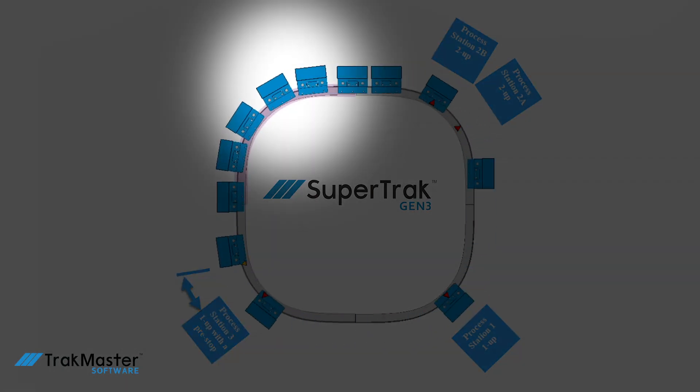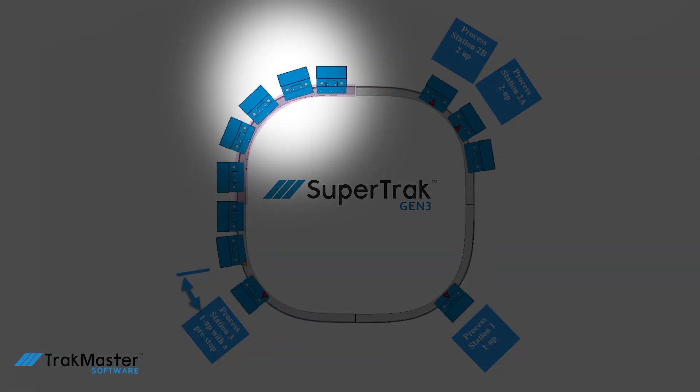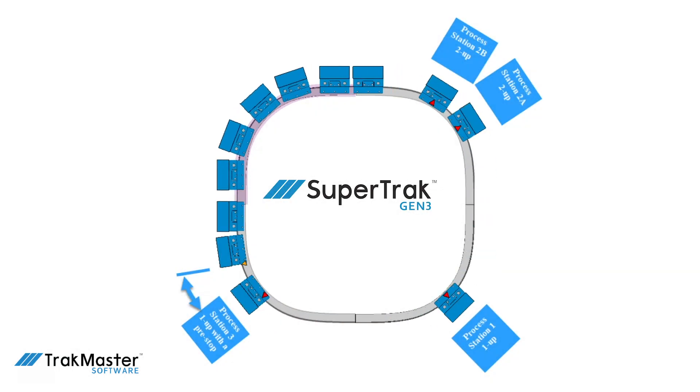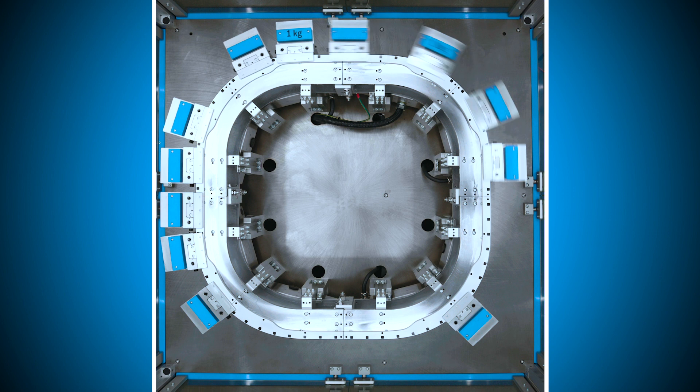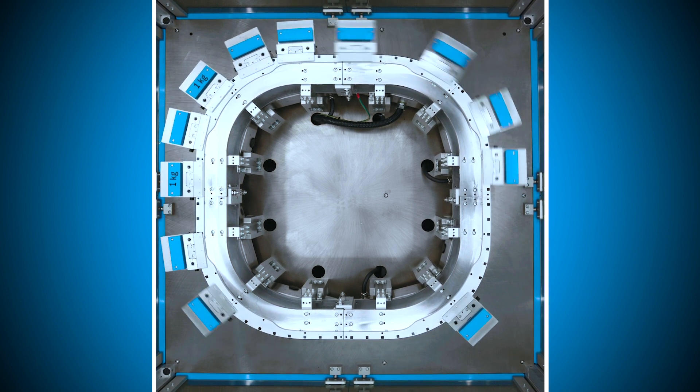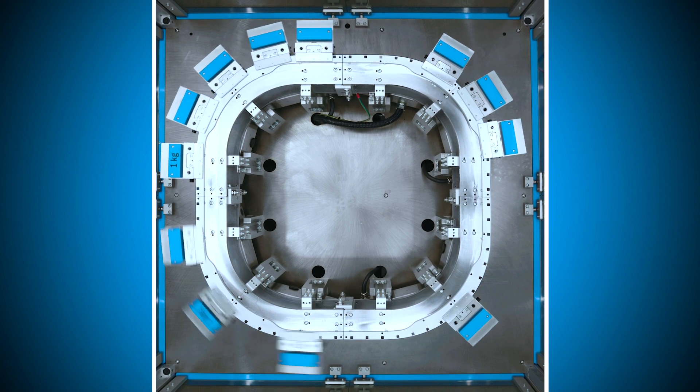Define regions with specified motion dynamics — here the shuttles will move through that region with a specified velocity, acceleration, or jerk. All of these provide the value of achieving maximum functionality in the minimum amount of space. TrackMaster software is utilized to configure this functionality to suit the application.